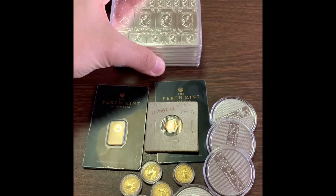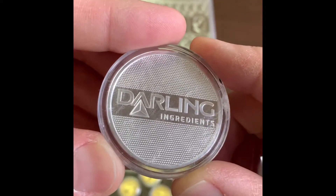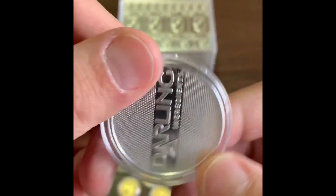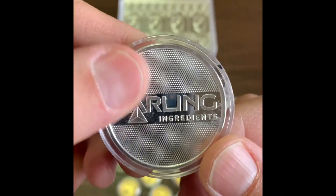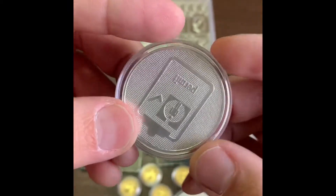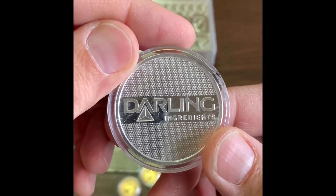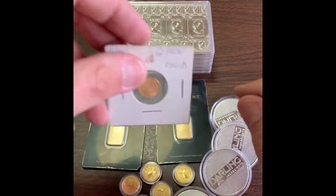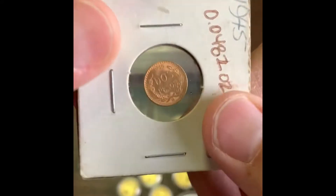I picked up four of these rounds. There's really no reason other than the fact they were there. These look like some sort of corporate challenge round — Darling Ingredients. I looked up the Darling company and they are a food industry corporation. They must have made these and given them out to their employees for something. Pretty cool — I thought I'd have them because they're unique, and I bet nobody else has a Darling Ingredients silver round.